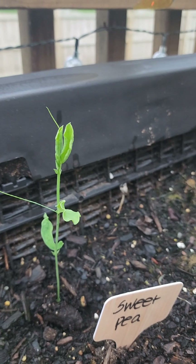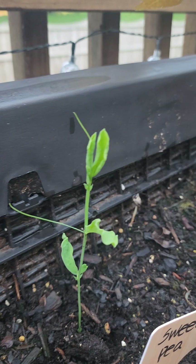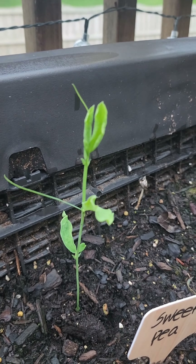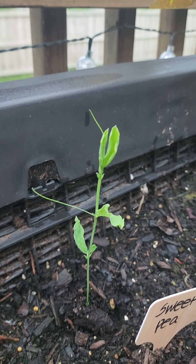Look at the sweet pea — oh my gosh, it's growing like a corn stalk, which I guess makes sense because they're going to get like four to six feet high. Amazing!